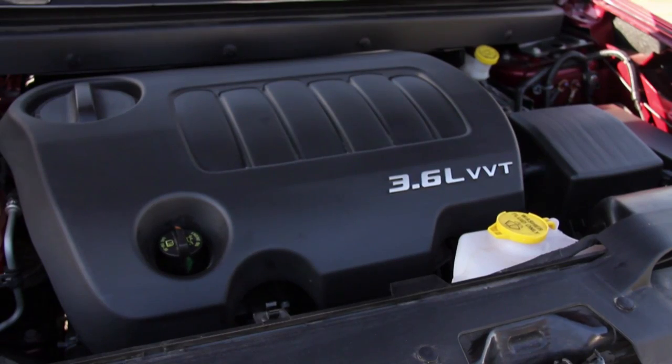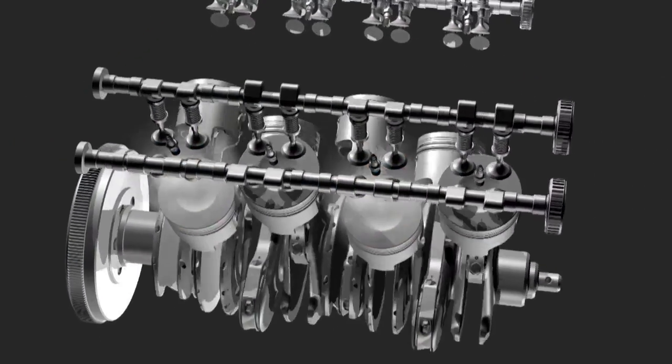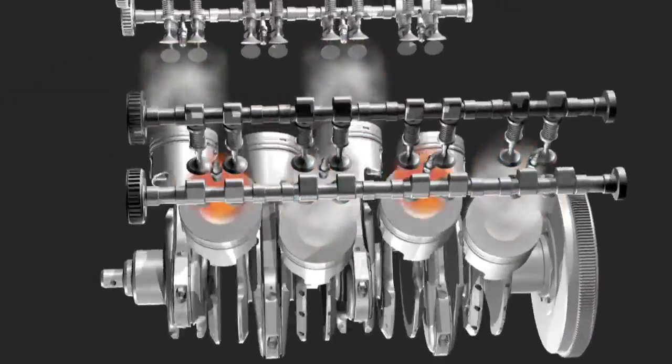Your spark plugs fire millions of times each year, resulting in wear and tear. Worn plugs can decrease gas mileage and engine performance as they gradually lose their ability to run at peak efficiency.